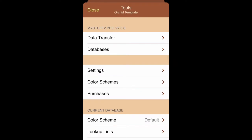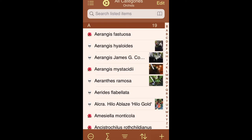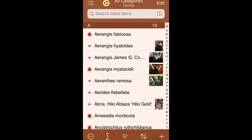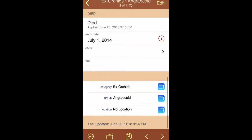You can also give entries little icons. You can see I have a little flower icon — this Rangaeris fastuosa is totally alive. And then this Rangaeris hyaloides, which has a little death symbol next to it, is dead. You can see it's in the X Orchids category.